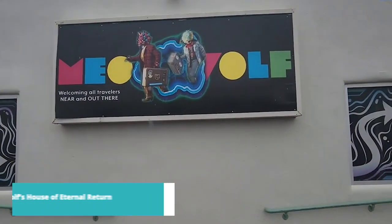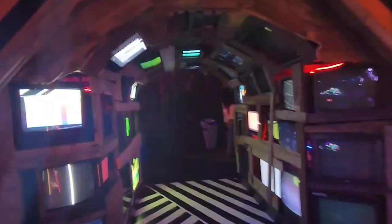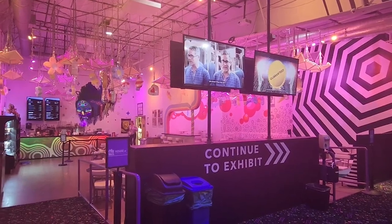For number 6 on our list, we have Meow Wolf's House of Eternal Return. This immersive and interactive art installation is unlike anything you've experienced before. Step into a fantastical world of art, technology, and storytelling as you explore a surreal house filled with secret passages, otherworldly dimensions, and mind-bending surprises. Meow Wolf's House of Eternal Return is an adventure you won't want to miss.